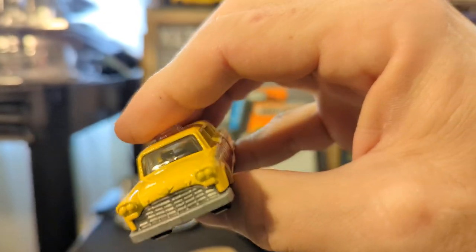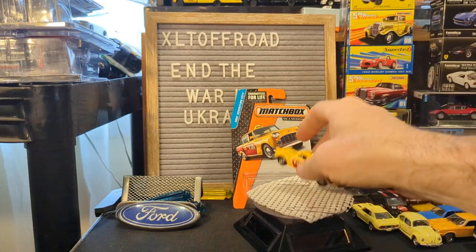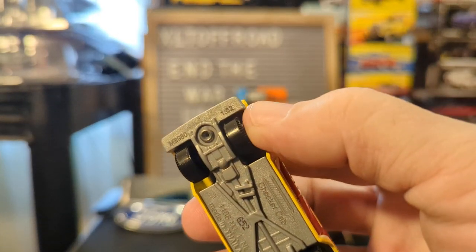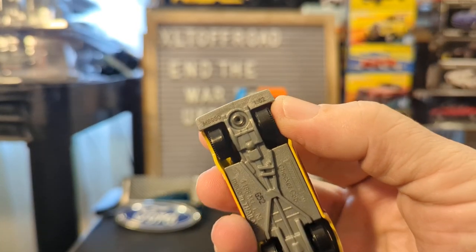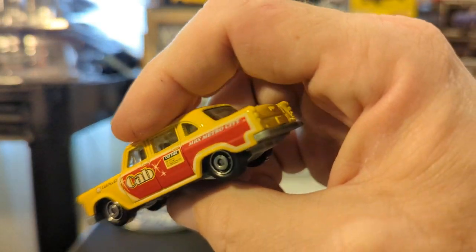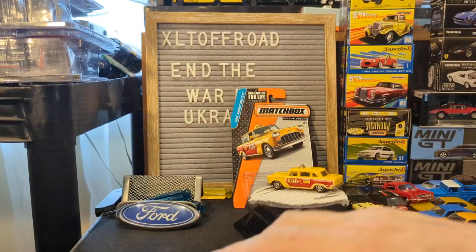I do not know if they were sold outside the United States. One other thing I wanted to point out that I can see through the card: this is a 1:62 scale, which means it's going to be slightly small — probably a little bit more than slightly small — when we compare it to the Green Light, which should be true 1:64.